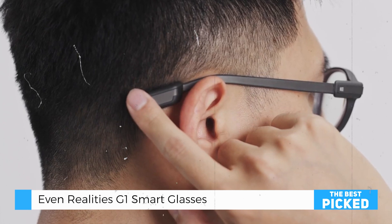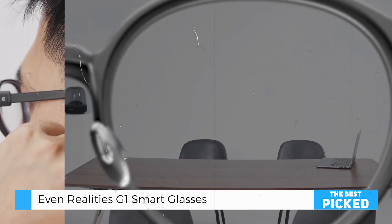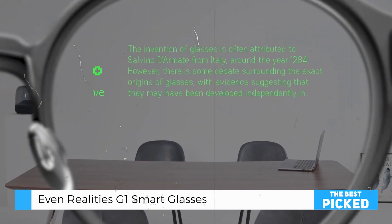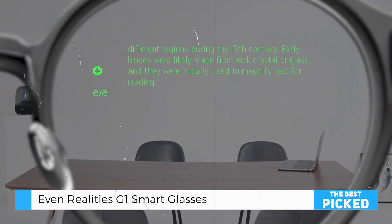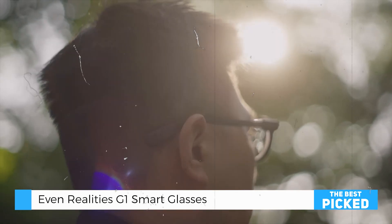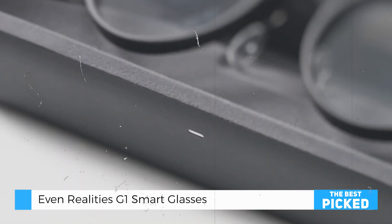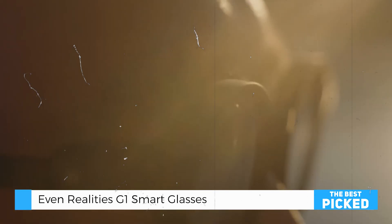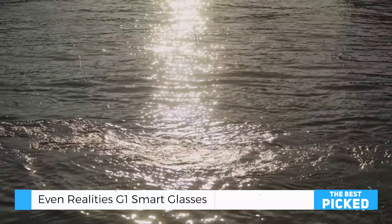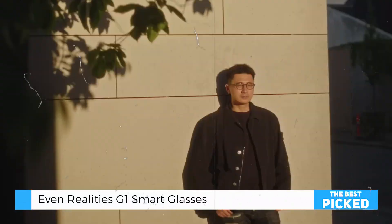Connectivity is another area where the EVEN-G One shines. Equipped with Bluetooth 5.2 and 2 microphones, these glasses ensure reliable connections and clear voice commands or calls. The battery life is impressive, offering hours of use on a single charge. Charging is wireless, making it convenient and hassle-free. And while the glasses aren't fully waterproof, they are resistant to splashes and light rain, so you won't have to worry about using them in everyday conditions.